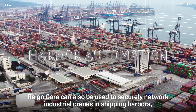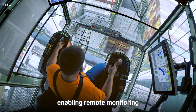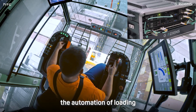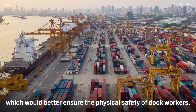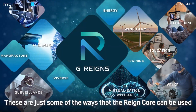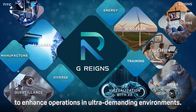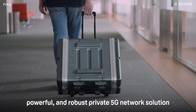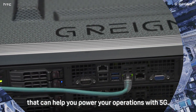Raincore can also be used to securely network industrial cranes and shipping harbors, enabling remote monitoring and operation of the cranes and facilitating the automation of loading and unloading of containers and crates, which would better ensure the physical safety of dock workers. These are just some of the ways that Raincore can be used to enhance operations in ultra-demanding environments. The Raincore is a portable, powerful, and robust private 5G network solution that can help you power your operations in 5G.